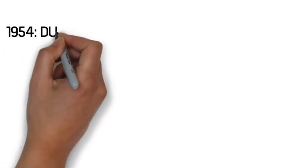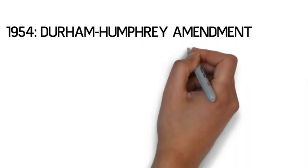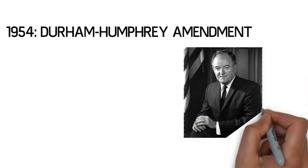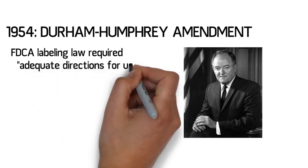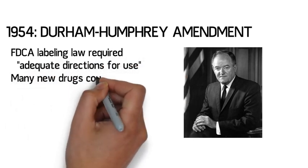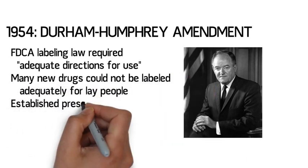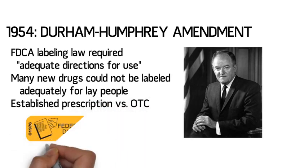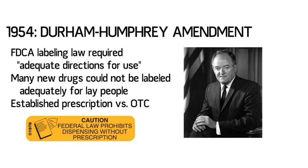In the 1950s, lawmakers, including the former pharmacist Hubert Humphrey, who later became vice president, realized the Food, Drug, and Cosmetic Act required some amendments. Labeling law in the FDCA required that adequate directions for use be placed on every container. However, many drugs could not be adequately labeled for safe use by the average layperson. The Durham-Humphrey Amendment established two categories of drugs — those available over-the-counter, and those available only by prescription. The law further established labeling requirements for each category. For the first time, we had a clear distinction between prescription and over-the-counter medications in the United States.